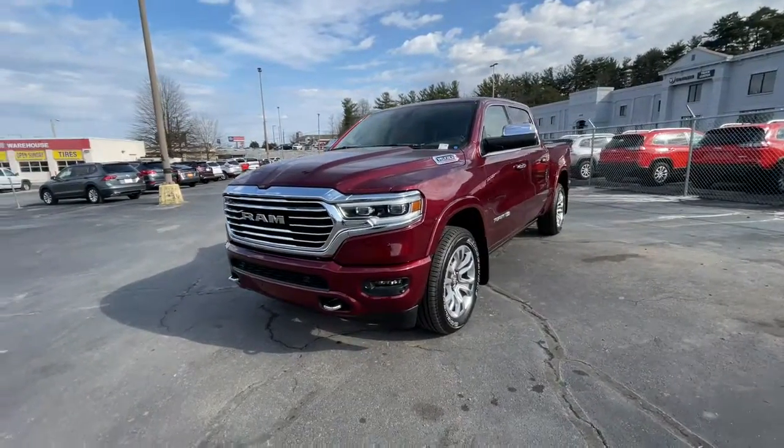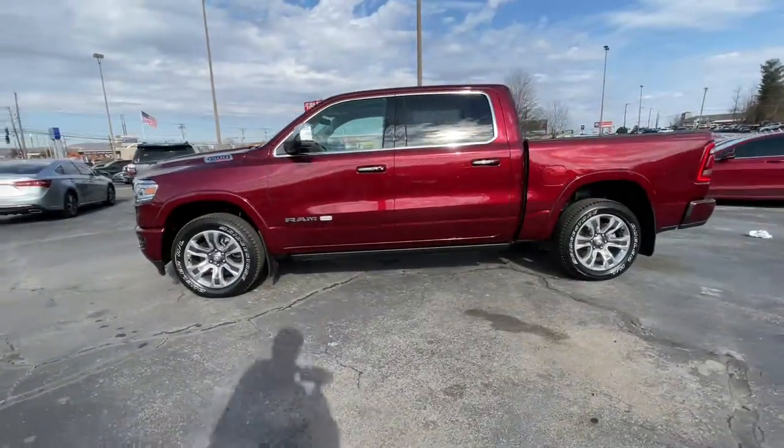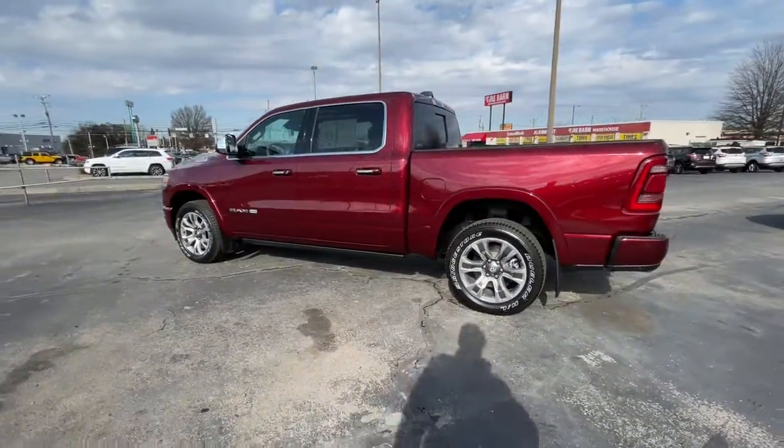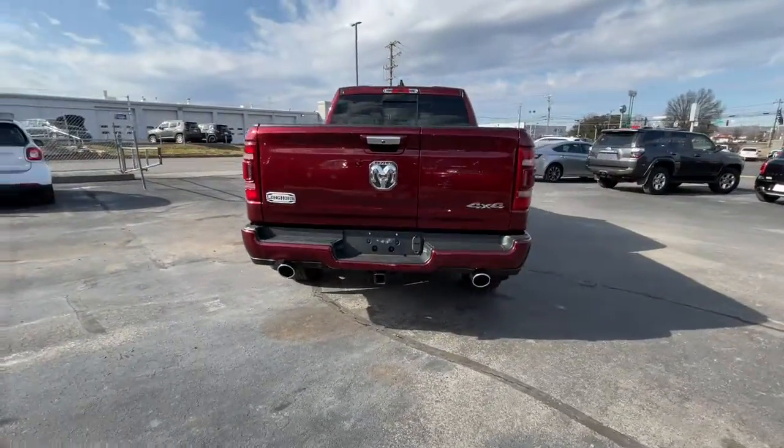Can you see yourself in the 2020 Dodge Ram 1500? This vehicle is an outstanding buy with fewer than 10,000 miles on the odometer. Rise to every challenge with confidence in the Ram 1500.